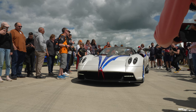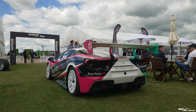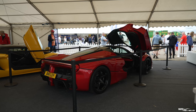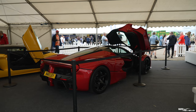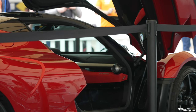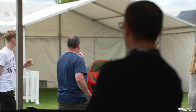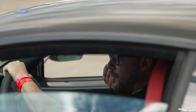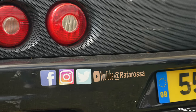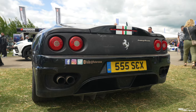Here we've got a Pagani Huayra in a Captain America colour scheme, and another Pagani Huayra in a different livery.